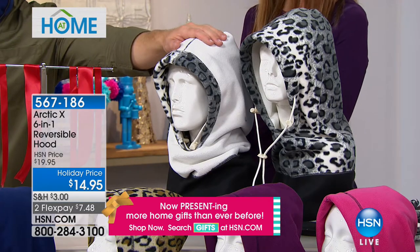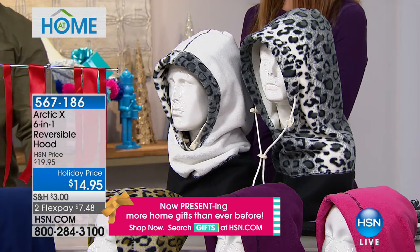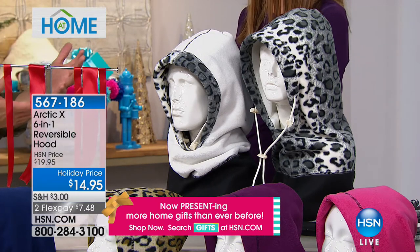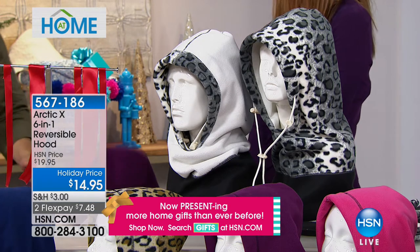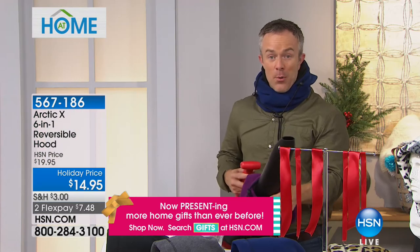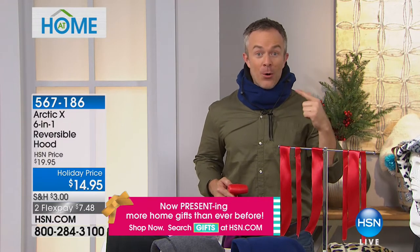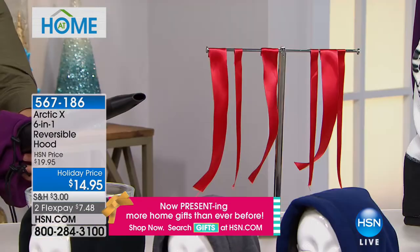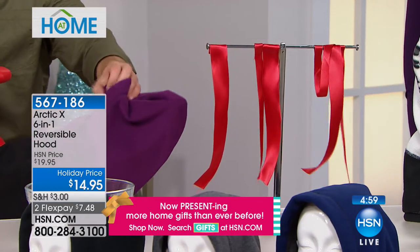For 15 bucks, you've got the soccer mom, the teacher who's out on the schoolyard, the coach, the construction worker, the UPS driver all taken care of. When you're giving someone comfort and warmth, that's really where they appreciate it. Color is one thing, wearing it different ways is another, but how it works is important. Here's a blast of wind — I'm going to put my Arctic X over this. Look at this.